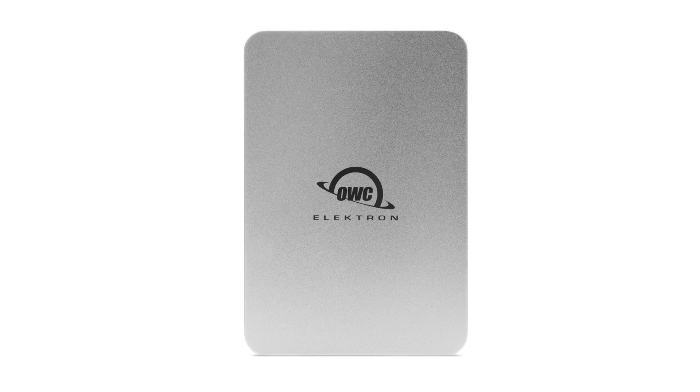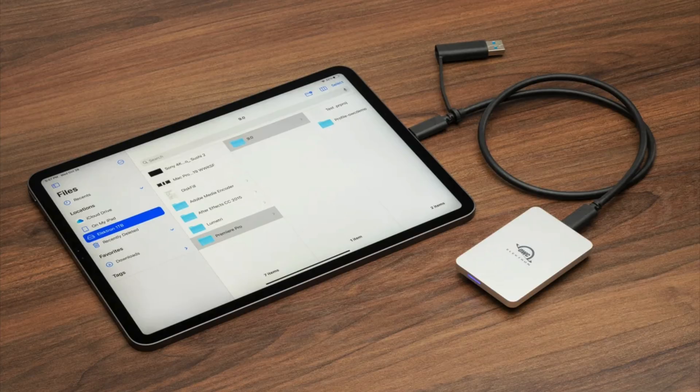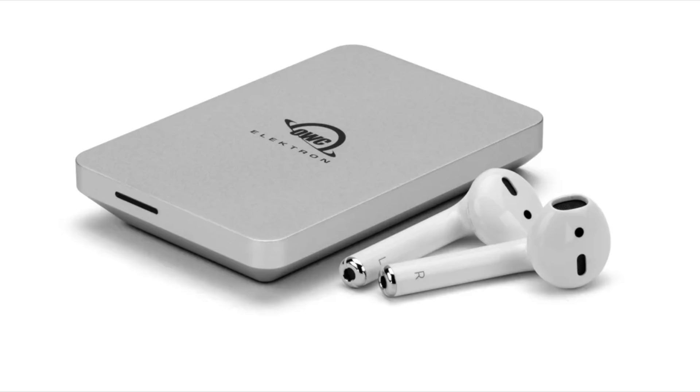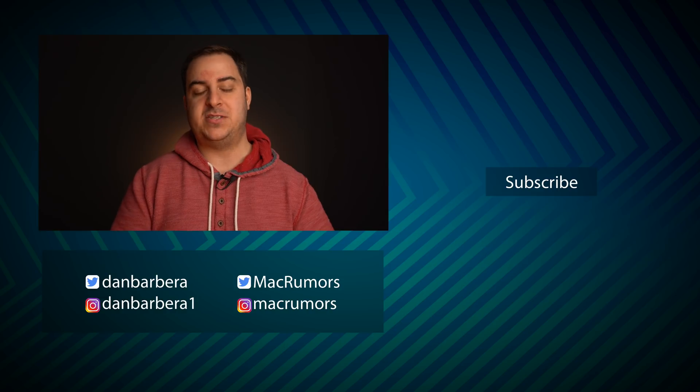One product that really caught my attention recently is the new Envoy Pro Electron SSD — OWC's fastest and toughest mini-sized USB-C-powered drive. It boasts incredible real-world performance powered by OWC's Aura SSD, giving users up to 1,011 megabytes per second. It's incredibly small and fits in your pocket easily, but it's also built like a tank — perfect for those who are on the go and worried about durability. For more information about the Envoy Pro Electron or anything else OWC has to offer, visit the link in the description. This has been Dan with MacRumors — thanks for watching, and I hope to see you in the next video.